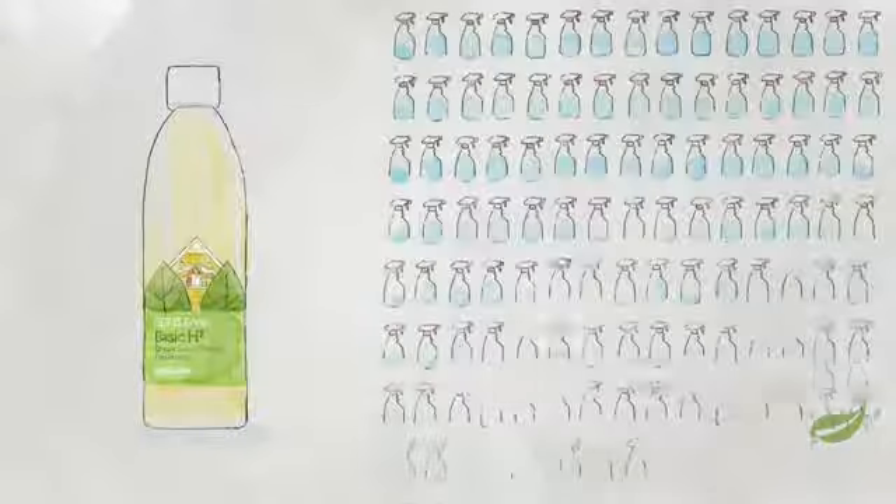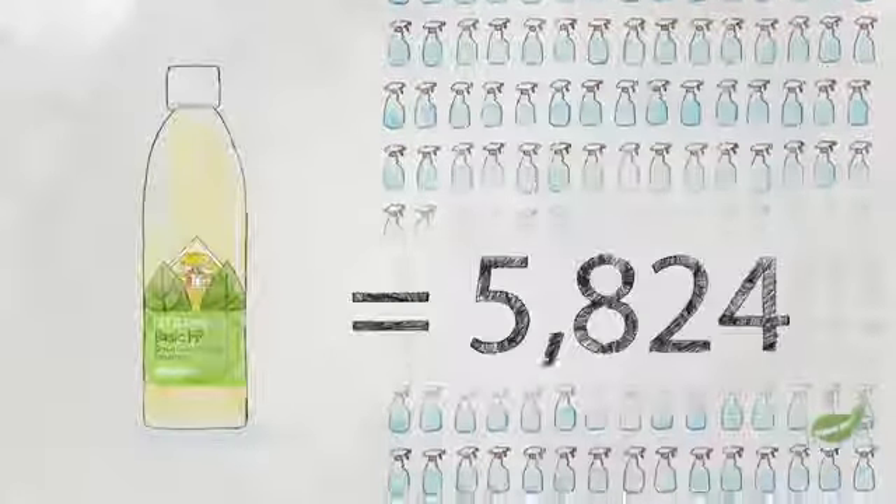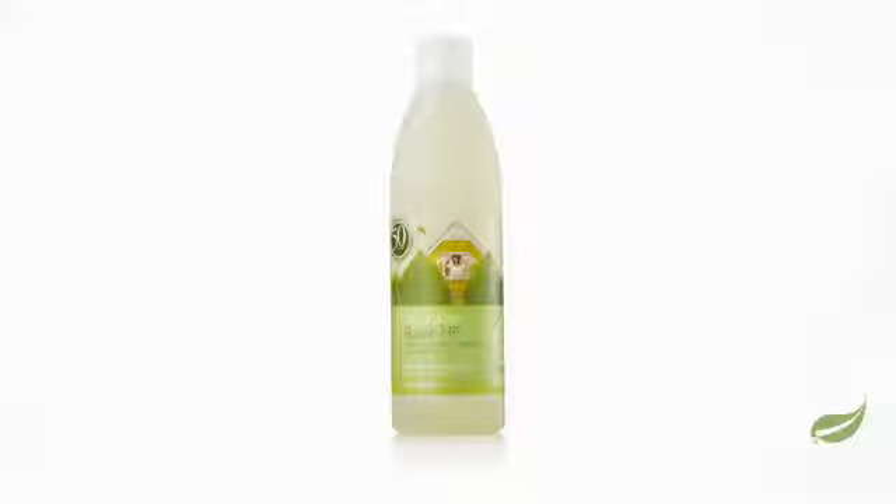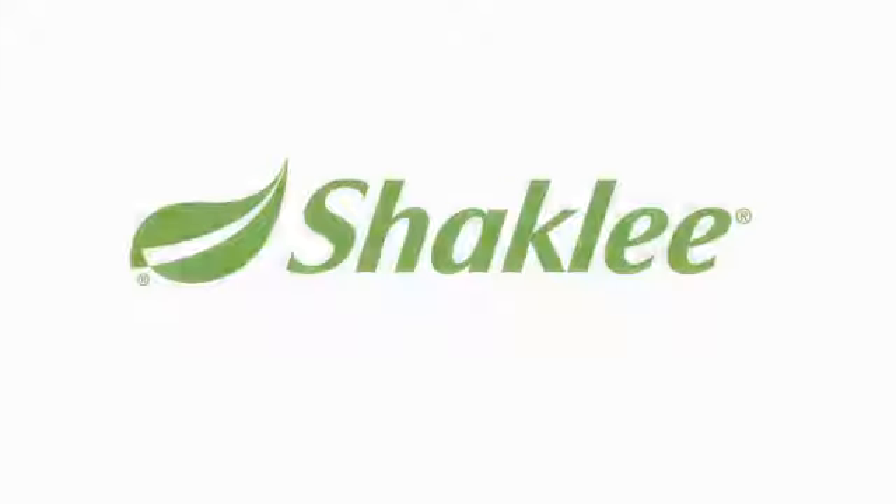Basic H Squared comes in biodegradable concentrate form. A single bottle equals the same amount of cleans as over 5,800 bottles of Windex. We all want cleaners that are safe for our families and good for the planet. With Basic H Squared, you can have both while saving money. That's the Shaklee Effect.